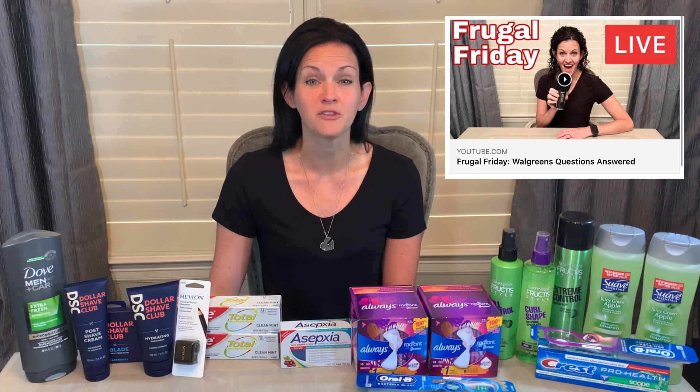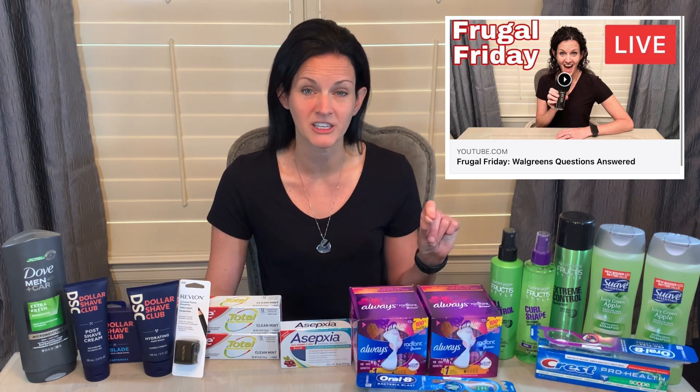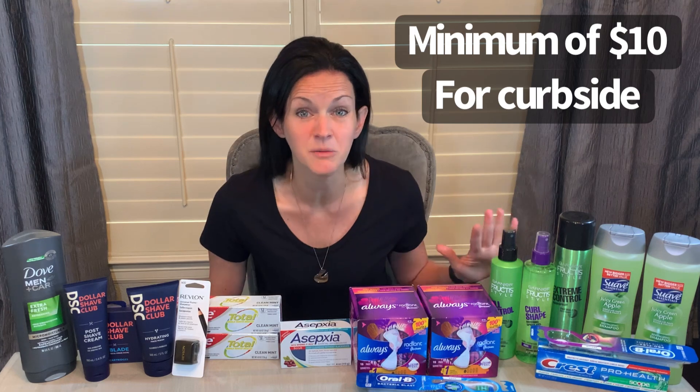Let's jump into the deals. A few of these deals I did as curbside pickups and a few more I did in-store. So just a quick update on the Walgreens curbside — I mentioned this in my live on Friday. Each Friday I am popping in with a frugal tip, and this Friday I did a Q&A on the most frequently asked Walgreens questions. I will drop a link to that in the video description box below. But Walgreens now has a new curbside pickup policy where you have to hit at least a minimum of $10 to even be able to check out.